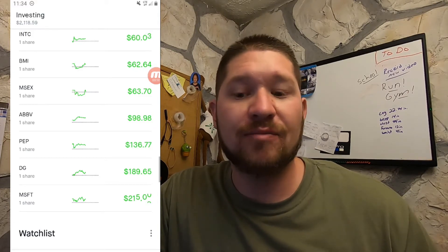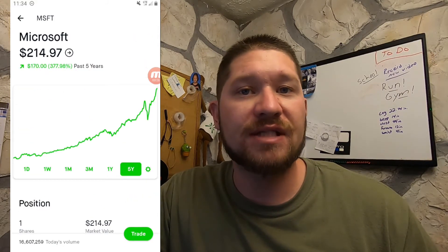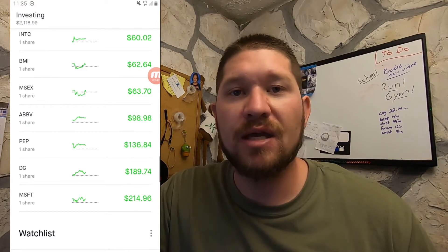Microsoft, for example, has really gone up in the last five years — it's up 377%. Even in the last year with everything going on in the world, it's still up 54%. So I'm going to be doing a video on that later talking about how this company can grow so strong and still be able to pay a dividend.